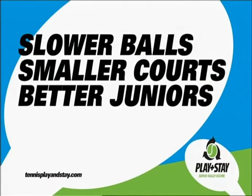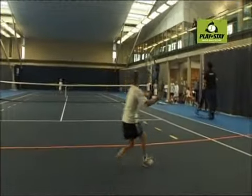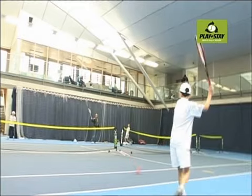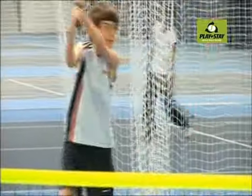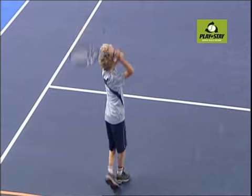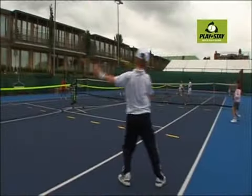Slower balls and smaller courts means better juniors. The balls allow high-level juniors to develop efficient technique and to implement advanced tactics sooner than they could with a normal ball on a full court. All players aged 10 and under should play tennis using slower balls on smaller courts.